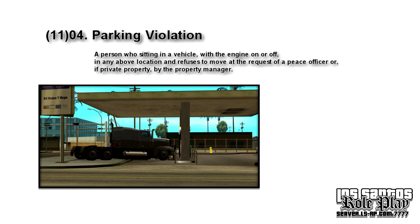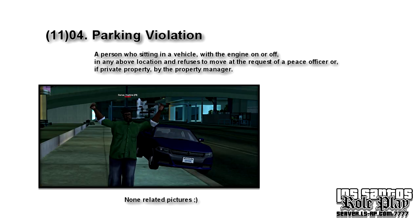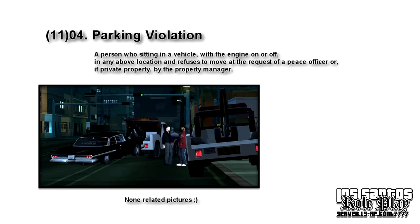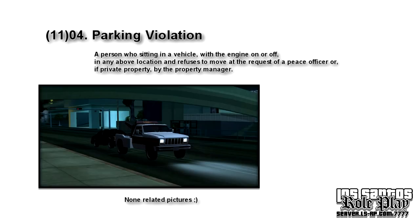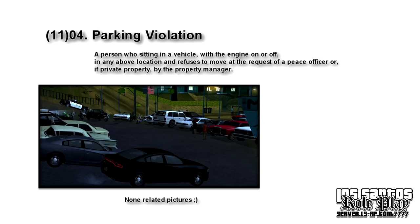Last but not least: a person sitting in a vehicle with the engine on or off in any of the above locations, who refuses to move at the request of a peace officer or, if on private property, by the property manager. Basically, it's the same violations as above — but if you're in your car and refuse to move, you're going to get towed regardless. They'll drag you out and charge you with obstruction as well, so you'll get arrested AND your vehicle towed. Just park properly — saves everyone a lot of trouble.